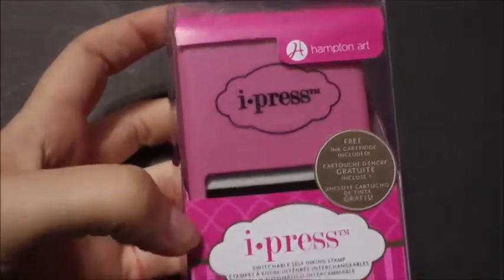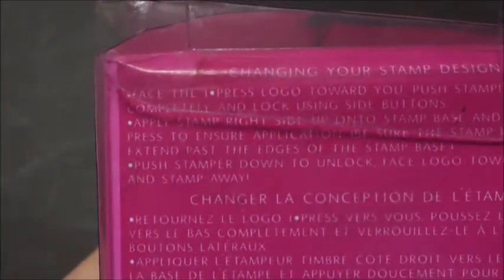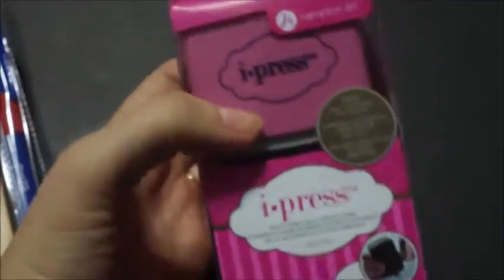Then I got this Eye Press Pink — it comes with a free ink cartridge and switchable self-inking stamps, two pieces with interchangeable stamp designs. I was wondering if I could use these for pretty much any cling stamps — we're going to try that out. It was originally around $6.99 and I got it for $3.29.